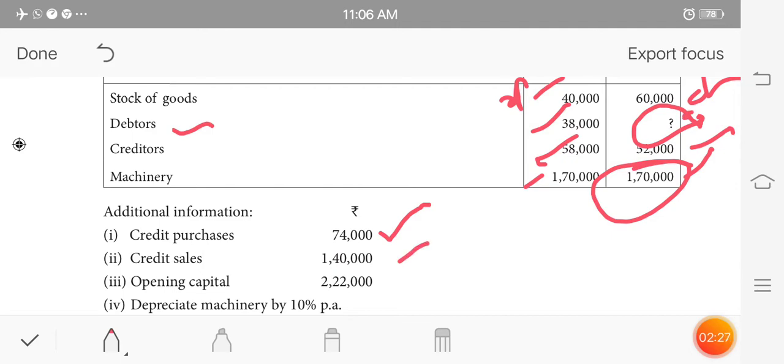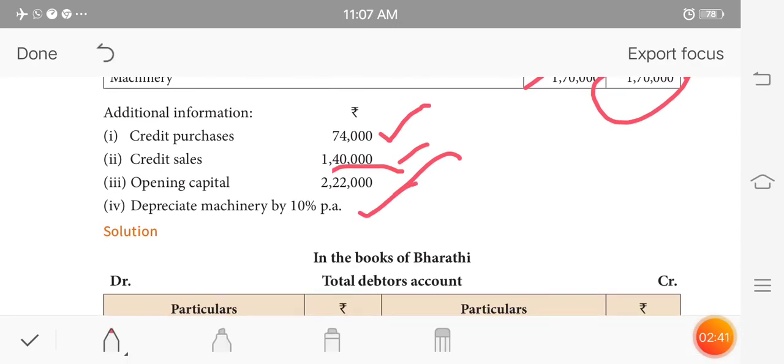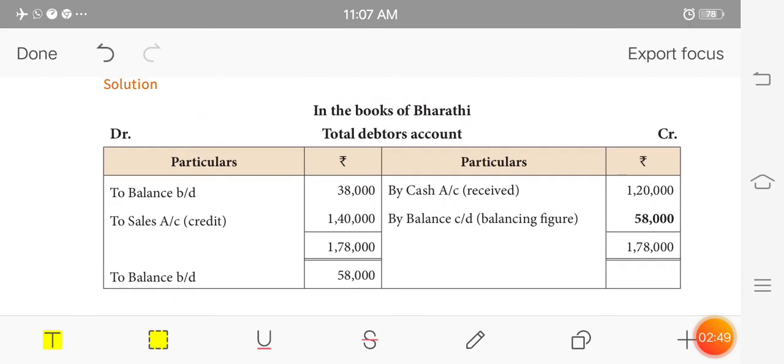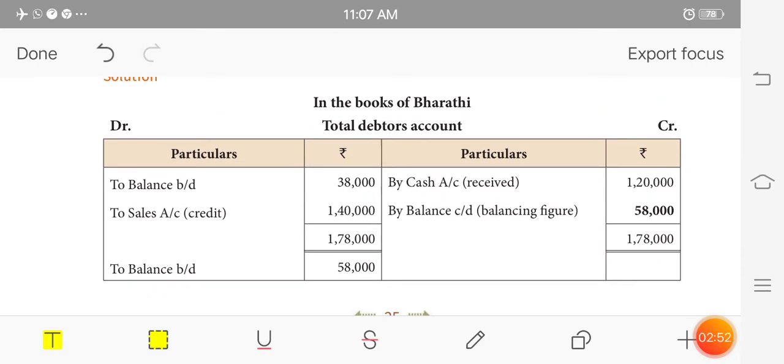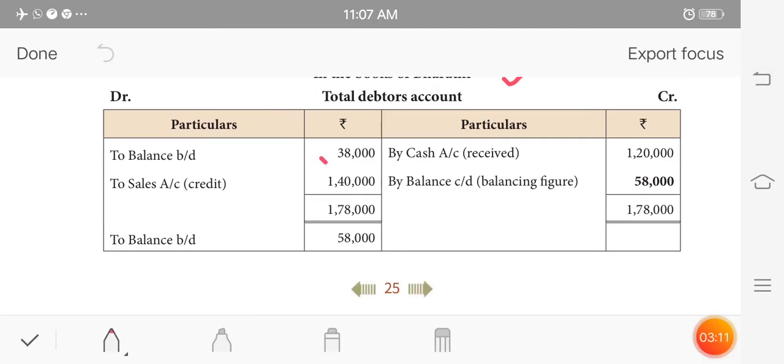Then we are going to calculate credit sales. If we are not receiving cash from sales, we have a balance sheet figure. Looking at the total debtors ledger: the opening balance and closing balance are taken. We will include credit sales, and the base balance gives us the total debtors. We can also account for depreciation of machinery.